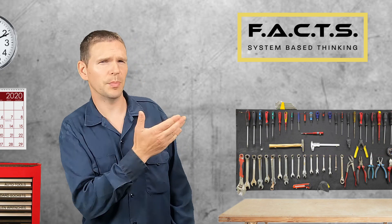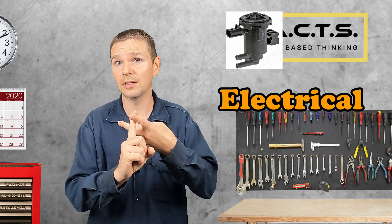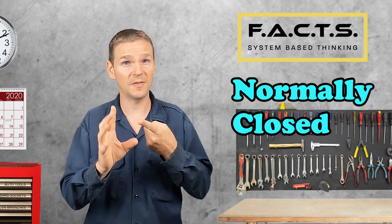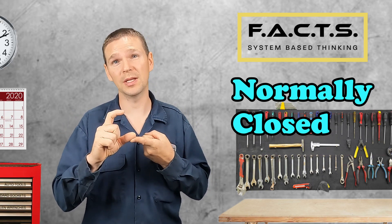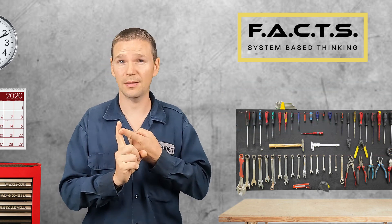Let's start by talking about the purge solenoid. The purge solenoid can fail in one of two ways: either electrically or mechanically. Remember, the purge is normally closed, so if it fails electrically, the engine computer won't be able to open it when it comes time to purge the canister. So electrically, your purge will be stuck closed.